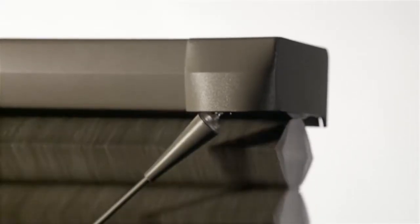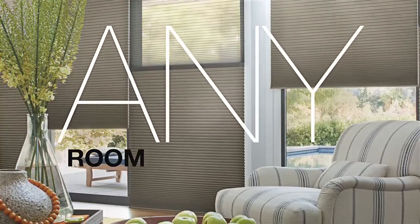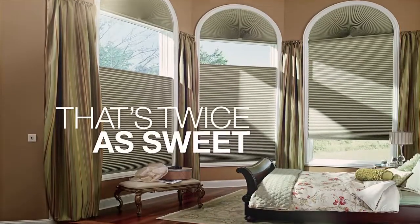Now, we didn't invent versatility, but no other shade comes close. Any window. Any room. Duet's got it covered. Let the sun shine in — or not — with our honeycomb within a honeycomb construction that diffuses natural light for brightness control that's twice as sweet.